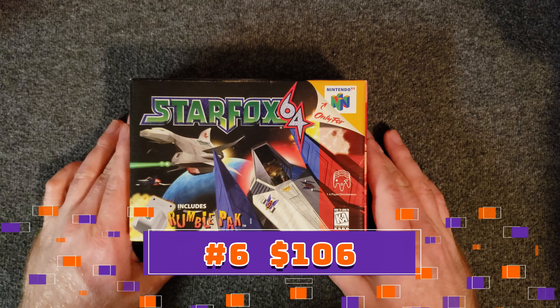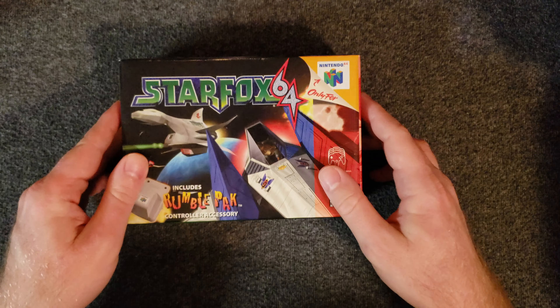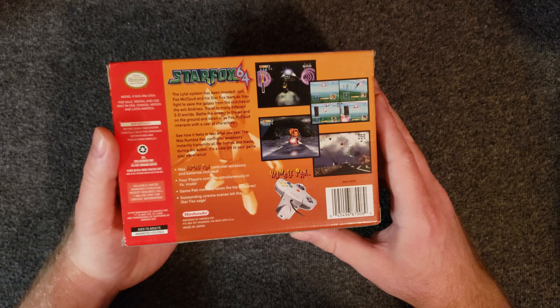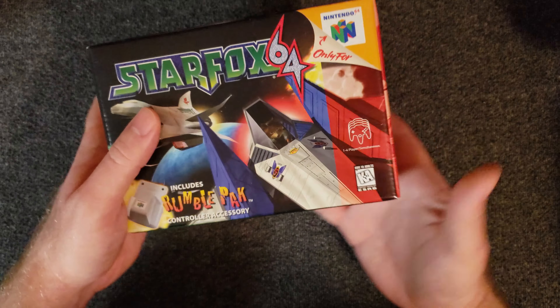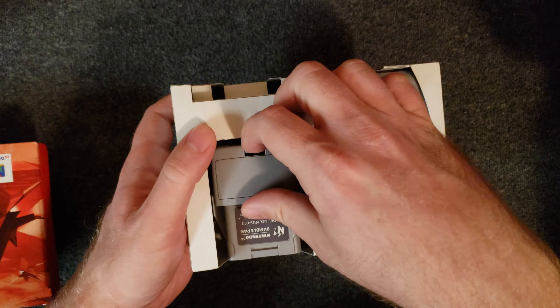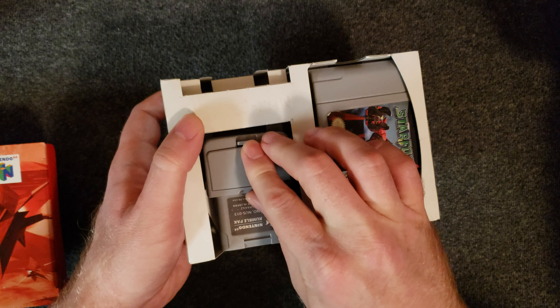At number six we have Star Fox 64 with the rumble pack included — this is the special big box that originally came with it, very cool. Star Fox is of course amazing; my personal favorite is the first one on Super Nintendo, but this is a close second. Taking a look inside, you have the game and the rumble pack. I make sure not to keep any triple-A batteries in it.